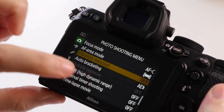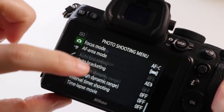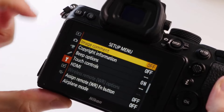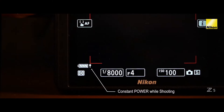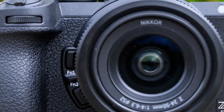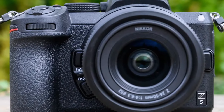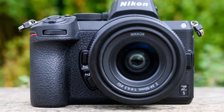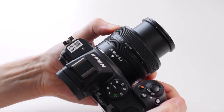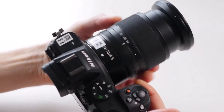So, which camera is the ultimate budget-friendly full-frame winner? After careful consideration, the Canon EOS RP takes the crown. It offers a great balance of features, image quality, and affordability. But remember, the best camera is the one you'll use the most — so do your research, consider your needs, and happy shooting!